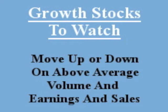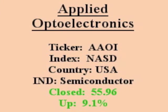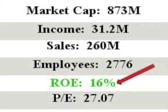Our featured stock is Applied Opto Electronics. It closed with sales quarter versus quarter over 20% with above average value. Applied Opto Electronics designs, manufactures, and sells fiber optic networking products primarily for internet data center, cable television, and fiber to the home networking markets.